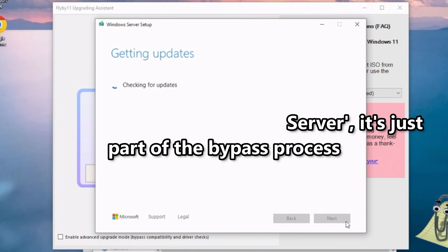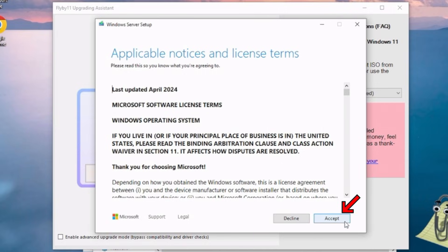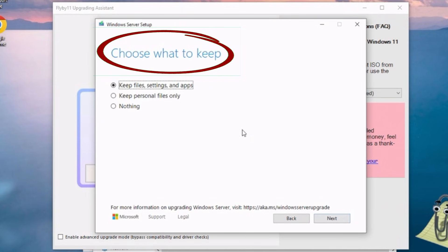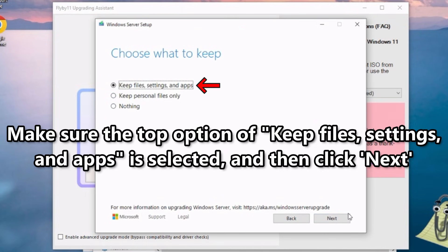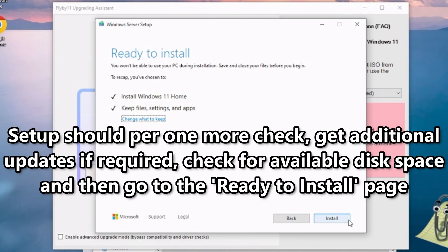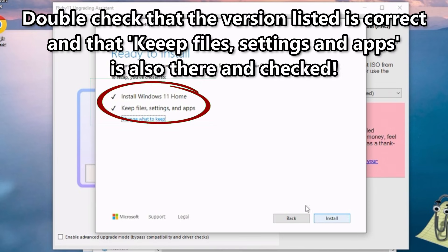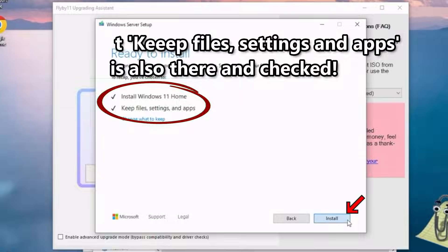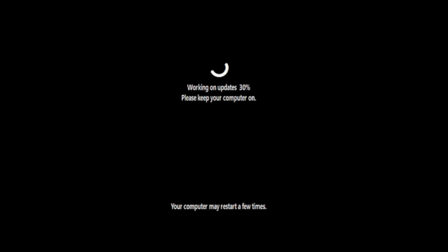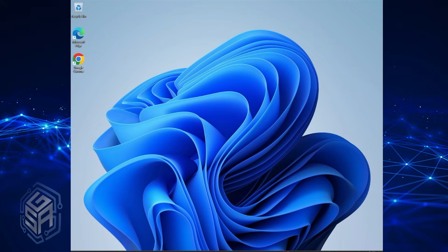Go ahead and click Next. Setup will check for updates, then continue to the applicable notices and license terms — click Accept to continue. Next should be the Choose What to Keep page. The top option, Keep Files, Settings, and Apps, should be selected. Make sure it is, and click Next. Setup will perform one more check, get additional updates if required, check that there's enough space, and bring up the Ready to Install page. This is the point of no return — double check the version listed is correct and that it says it's going to keep files, settings, and apps. Once you're sure, click Install. Now you simply need to wait. The install will reboot your machine a number of times, possibly download additional files and updates, install them, and eventually bring you back to your login screen or desktop.